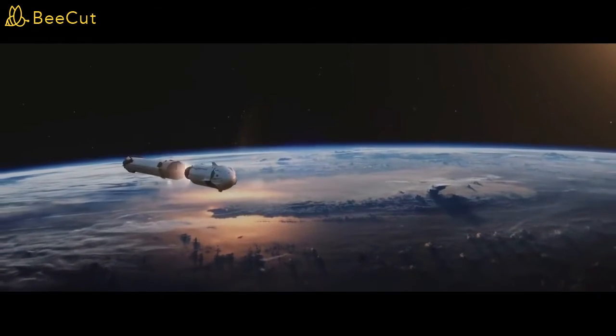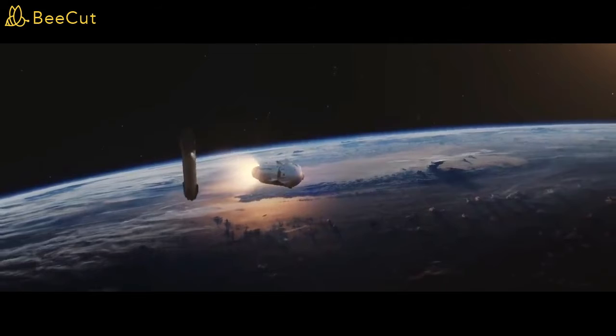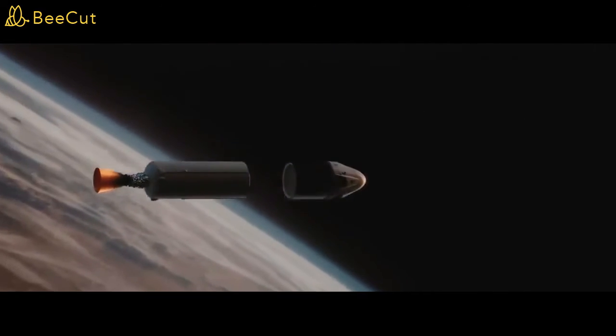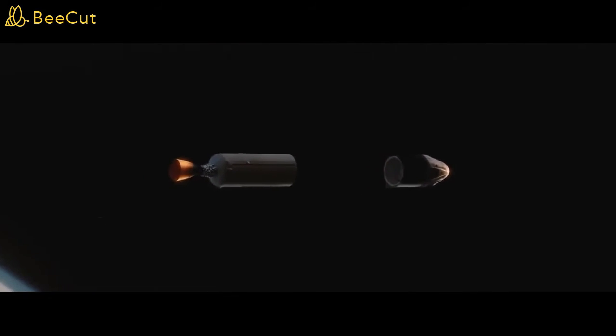Stage separation confirmed. MVAC ignition. Dragon separation confirmed.